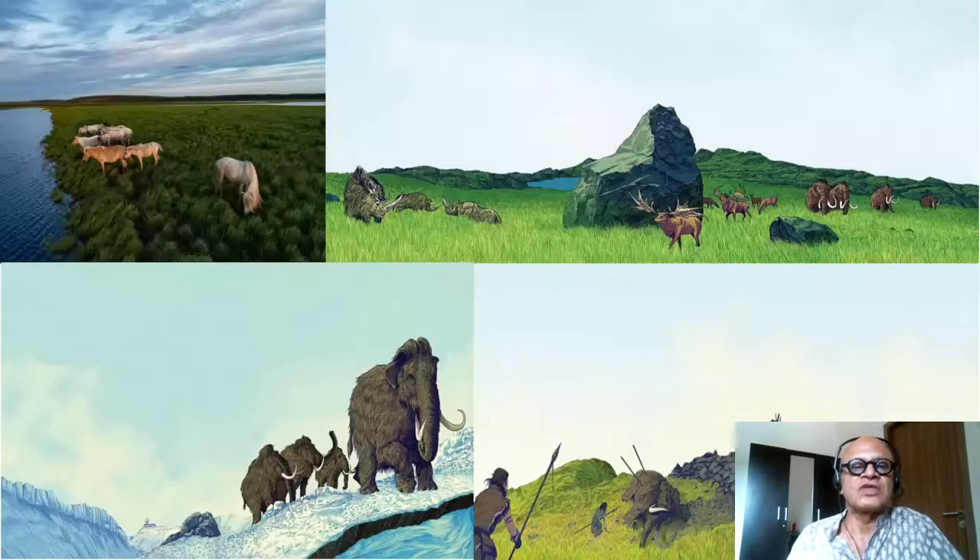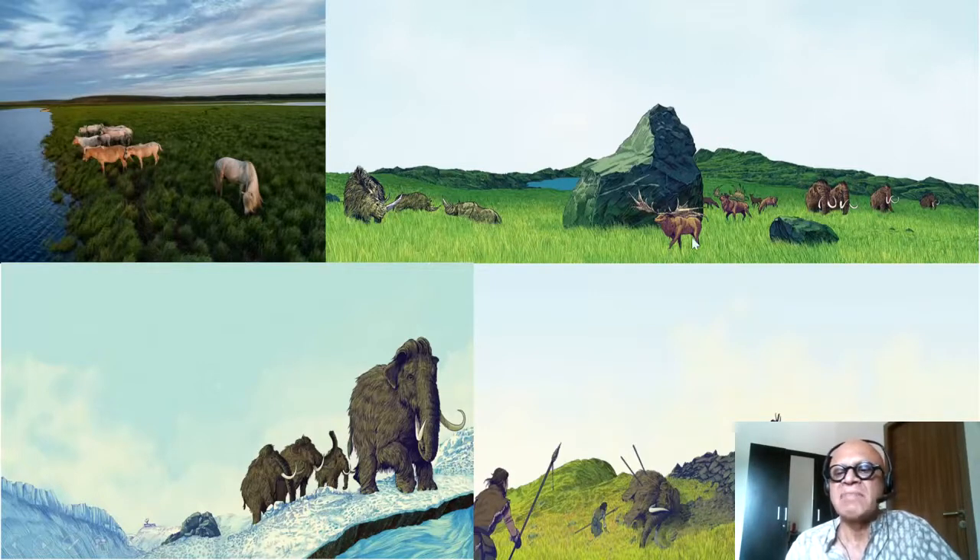Here are some images from an Atlantic article on the Zimovs and Pleistocene Park. This is a modern picture with Yakutian horses grazing, alongside artistic reconstructions showing various mammoths, reindeer, and other animals. This reminds me of the movie Ice Age — and here you can see the humans coming along and hunting the large megafauna animals that were grazing and maintaining the ecology.